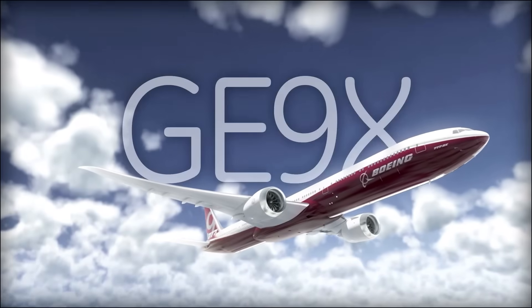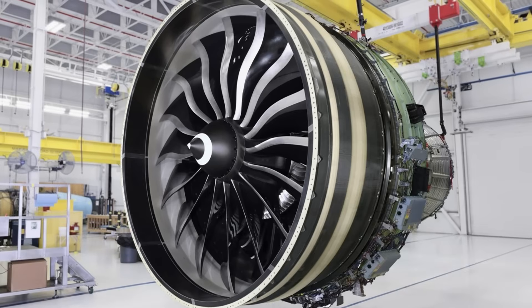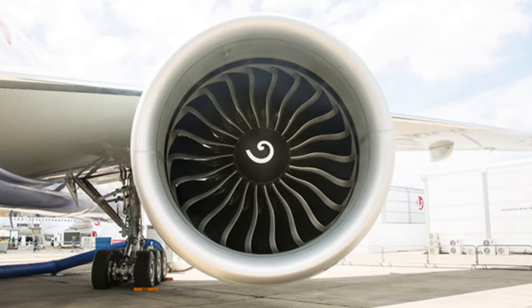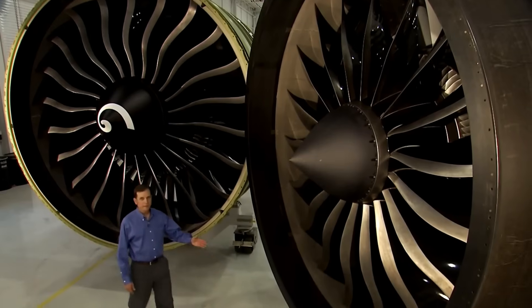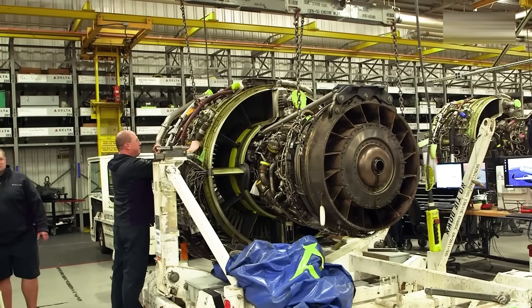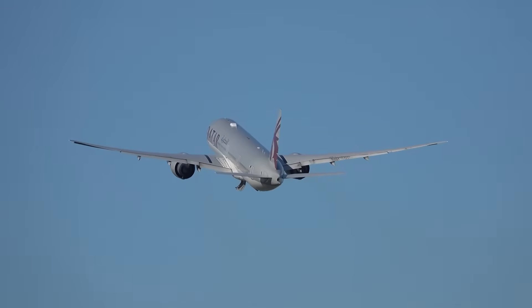And then came the next chapter: the GE9X for the 777X. Even larger, even lighter, with fan blades so thin they look impossible — it's already shaping the future of long-haul travel. The GE90 is proof of what humans can achieve when they push engineering to the edge, reminding us how every leap in technology changes the way we travel and connect.